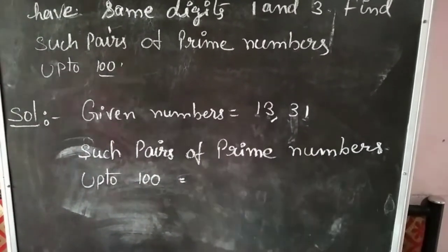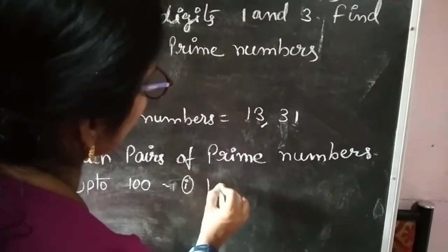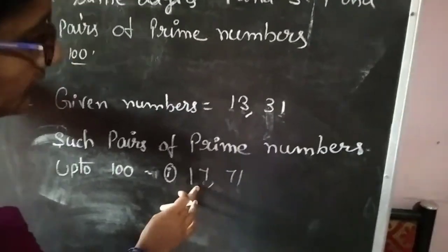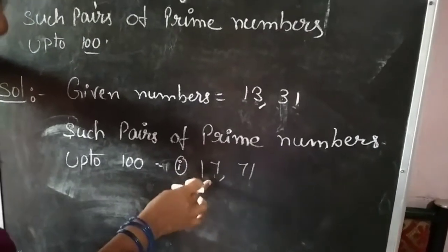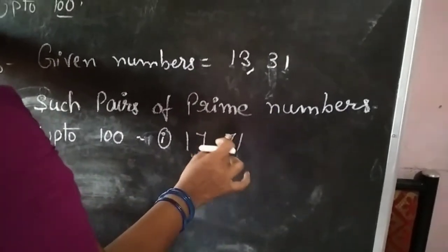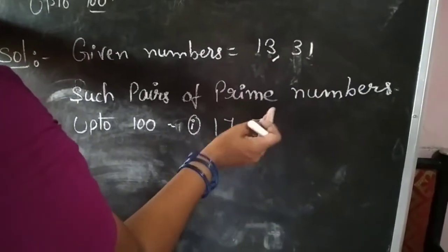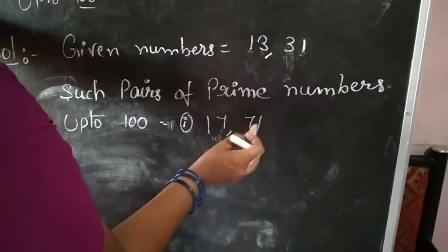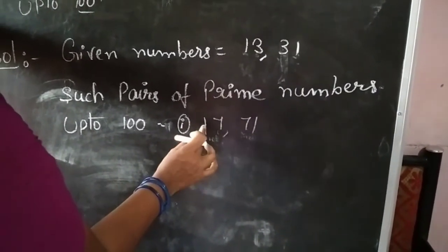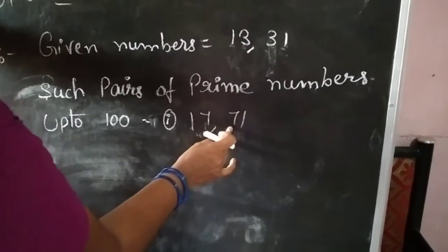The first pair of such prime numbers up to 100 is 17 and 71. You observe here: 17 is a prime number because it has no other factors, only 1 and the same number. Next, 71 is also a prime number — it also has no other factors, only the same number and 1 itself. These two numbers are prime numbers. And checking digits: here 1 and 7, and here also 1 and 7.